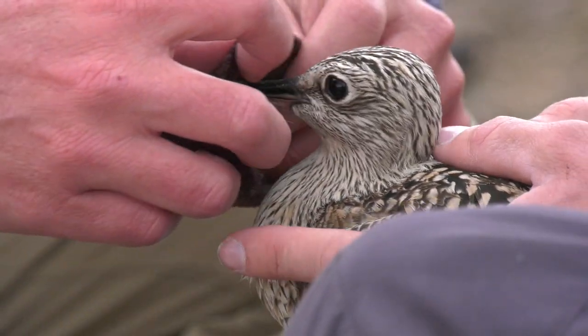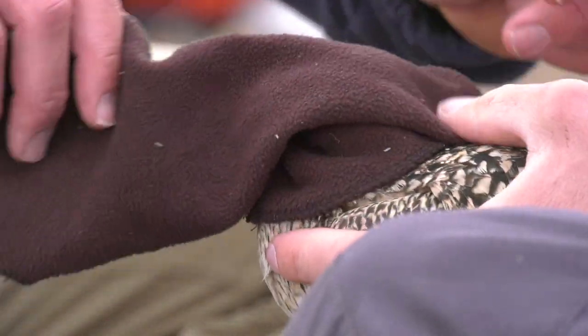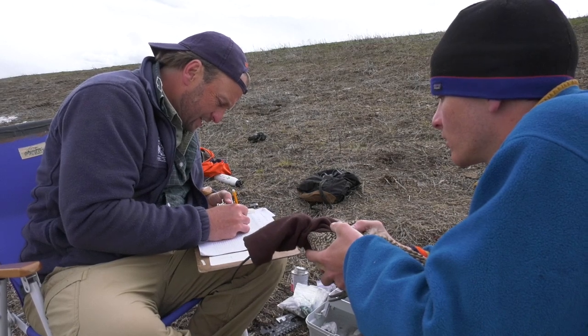We mostly end up with males caring for the young after that two-week point, and they need a month or so of care. You have multiple dads that are sort of just herding these chicks together.